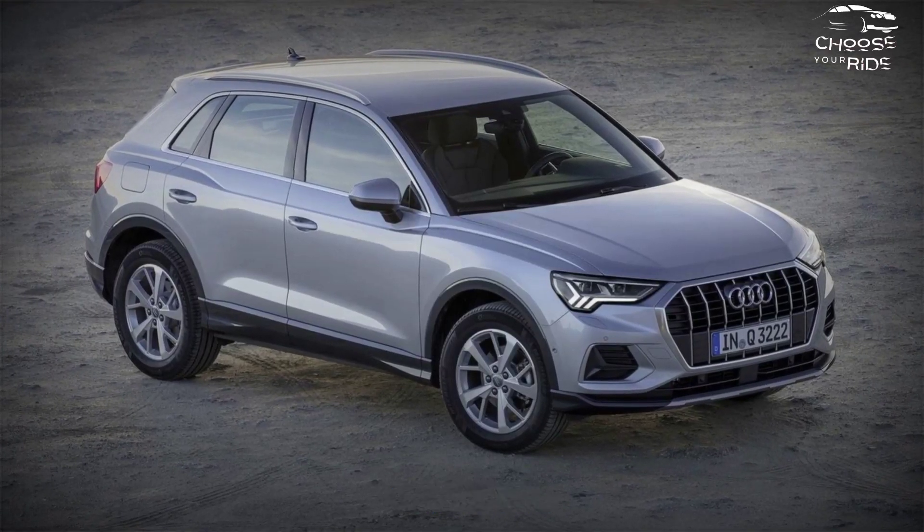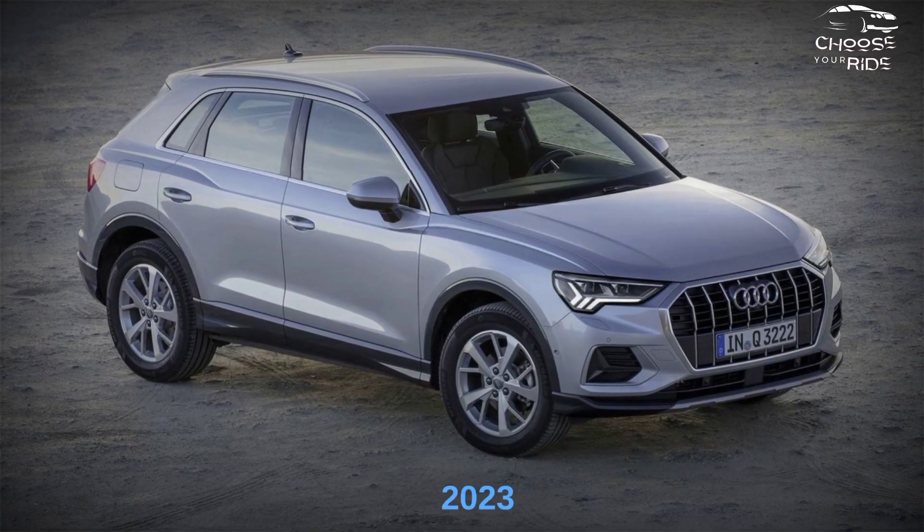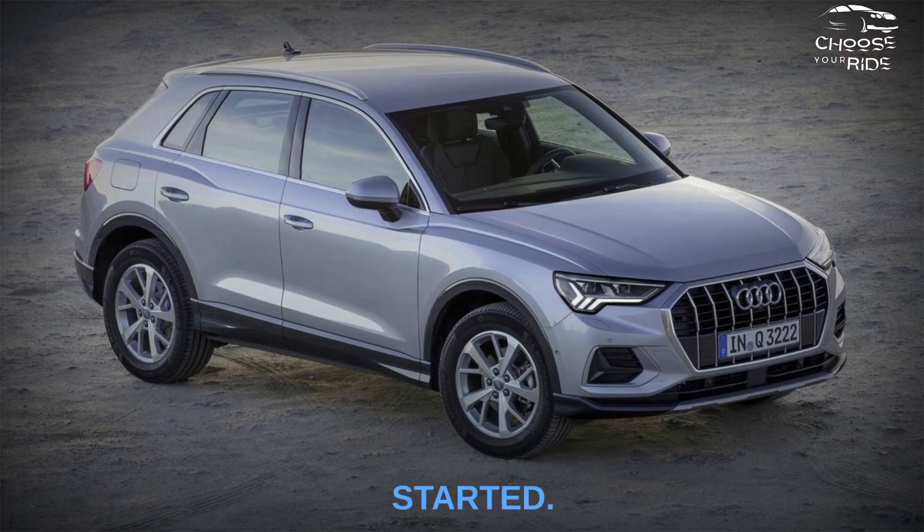Hey guys, welcome back to our channel. Today we are going to talk about the 2023 Audi Q3, so let's get started.